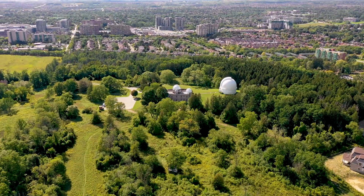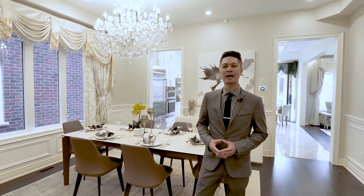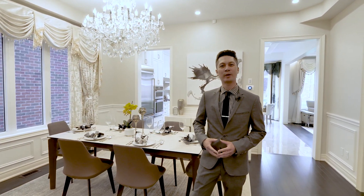Hello everyone, and welcome to this beautiful detached home in the Absorbitur Hill community in Richmond Hill. This house is loaded with upgrades throughout, has 10 foot ceilings, and a finished basement, and is less than one year old.